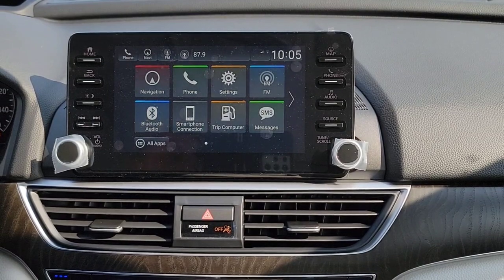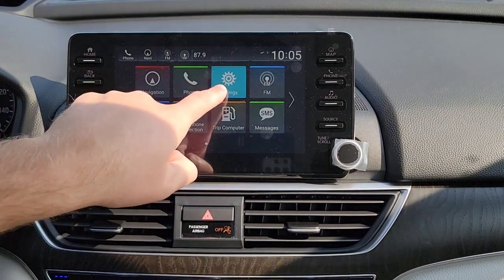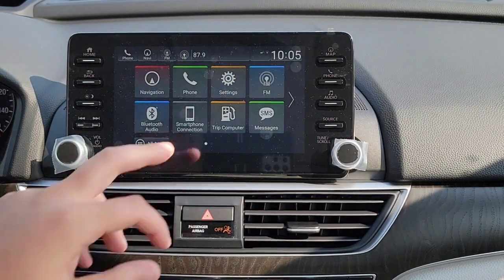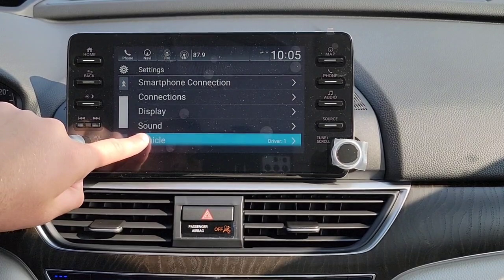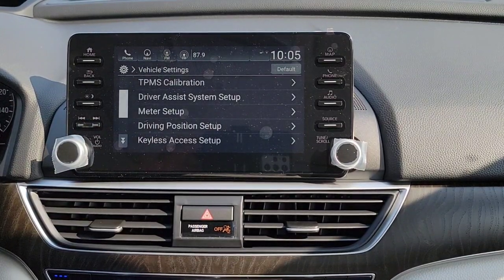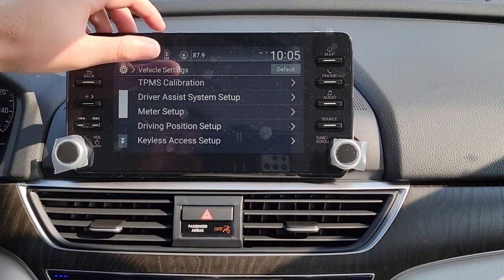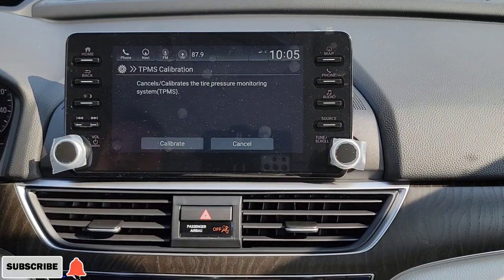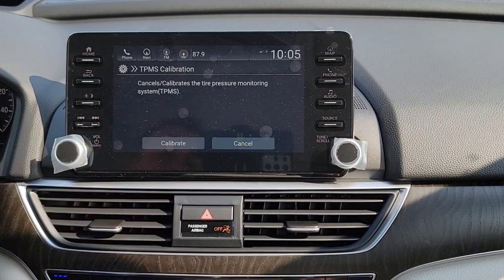Here we are in the Honda CR-V Touring at the home screen. Select Settings, then select Vehicle. If you can't select this because your vehicle is not in park, pull over and get in park — that allows you to customize your vehicle settings. First thing that pops up is the Tire Pressure Monitoring System calibration. If you get a low tire pressure light, you can simply reset that right here.